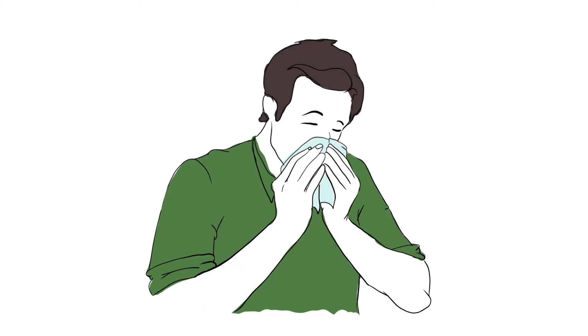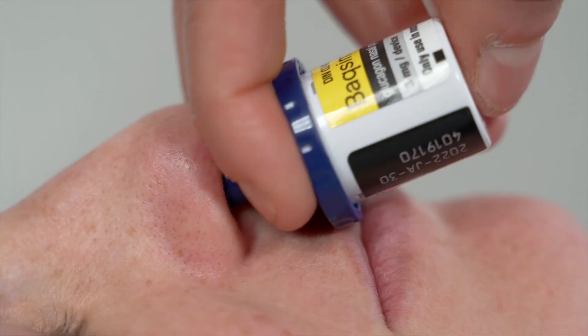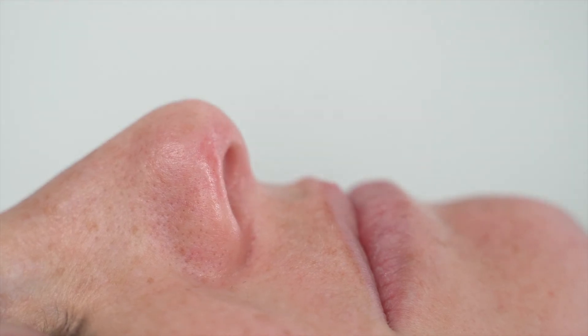Nasal glucagon can be used even if the person has a cold or is taking cold medicine. Remove the rod from the nose and discard the device.